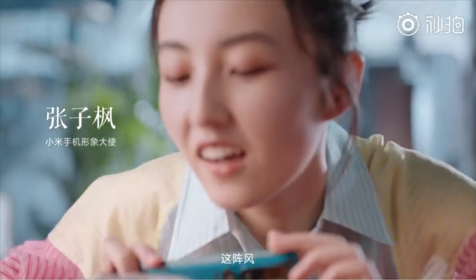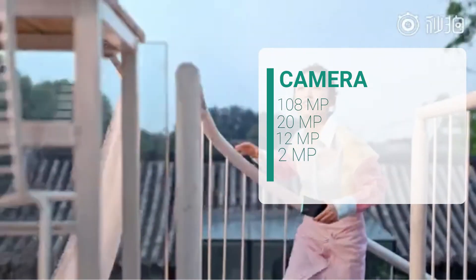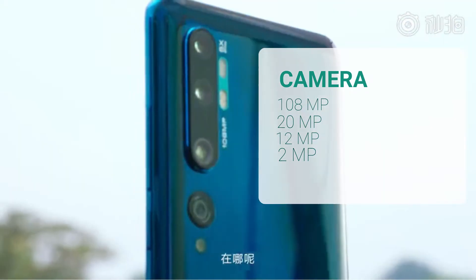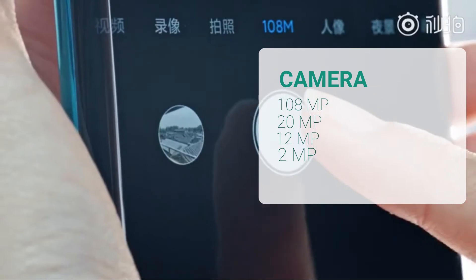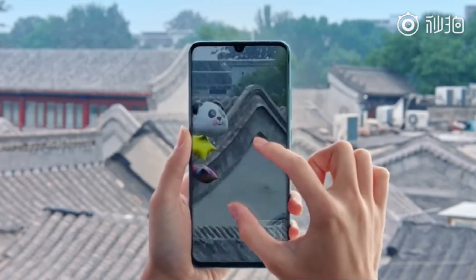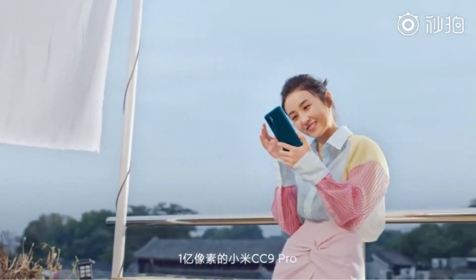The phone's penta-lens camera setup will include a 108-megapixel main camera, a telephoto camera, a portrait lens for depth sensing, a macro camera, and a wide-angle camera. The main 108-megapixel camera comes with an f/1.7 focal length lens. The 20-megapixel wide-angle lens will have a 117-degree field of view.